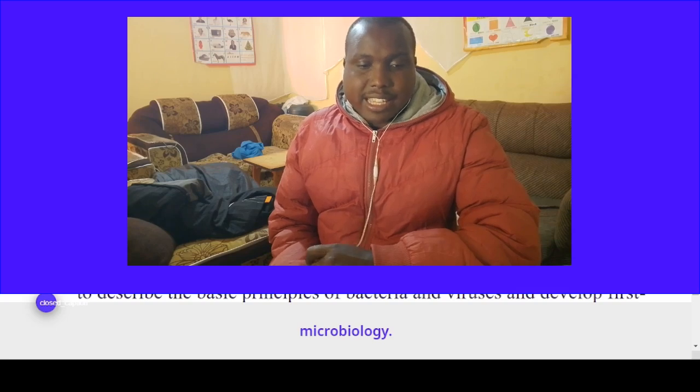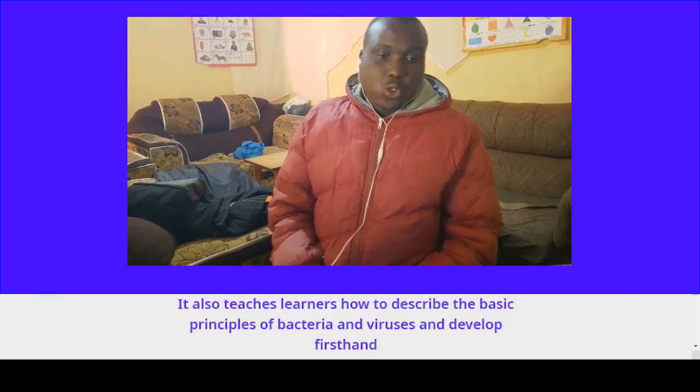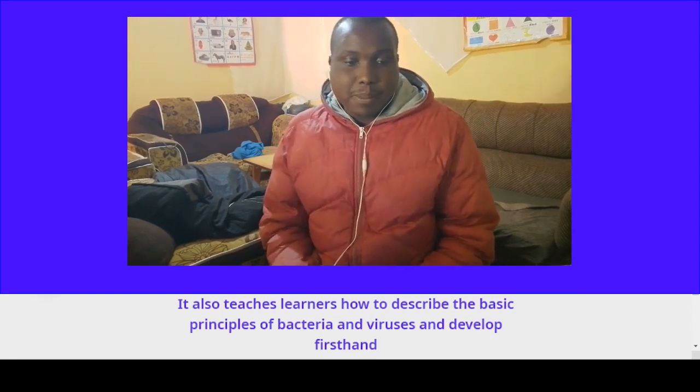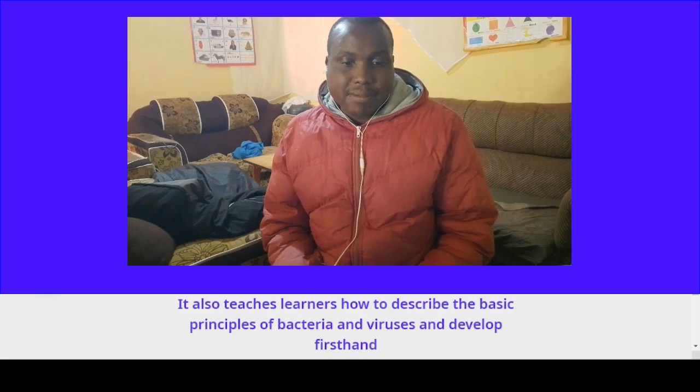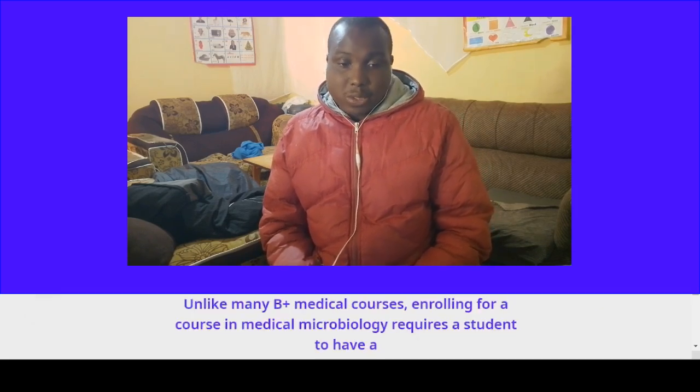Course number ten: Bachelor of Science in Microbiology. A Bachelor of Science degree in Microbiology provides students with knowledge and skills in microbiology. It also teaches learners how to describe basic principles of bacteria and viruses and develop first-hand experience working in a microbiology laboratory.